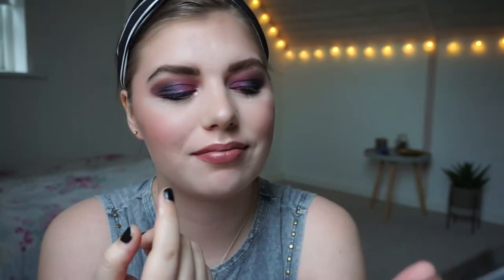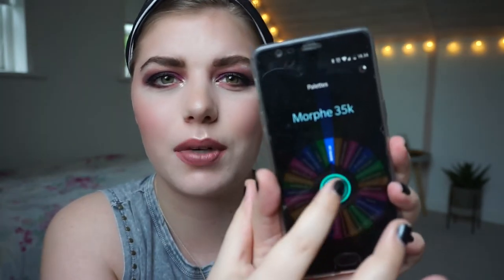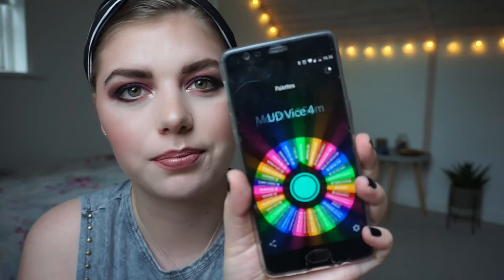I already used the Morphe 35K so I'll pick another one. I don't really feel like that palette right now, so let's choose a different one.